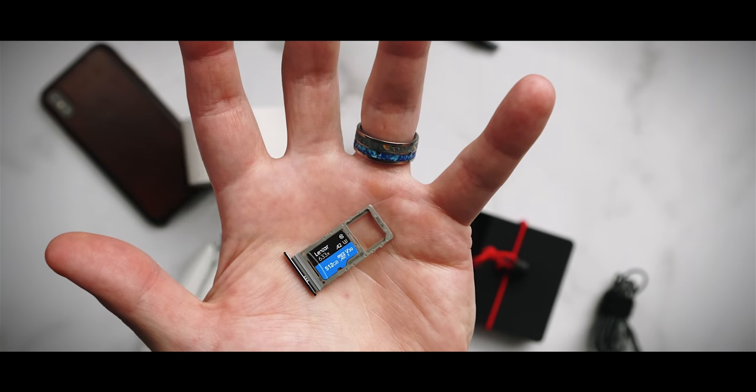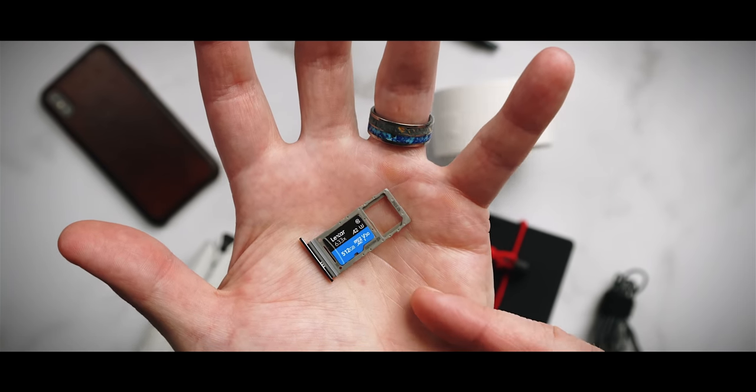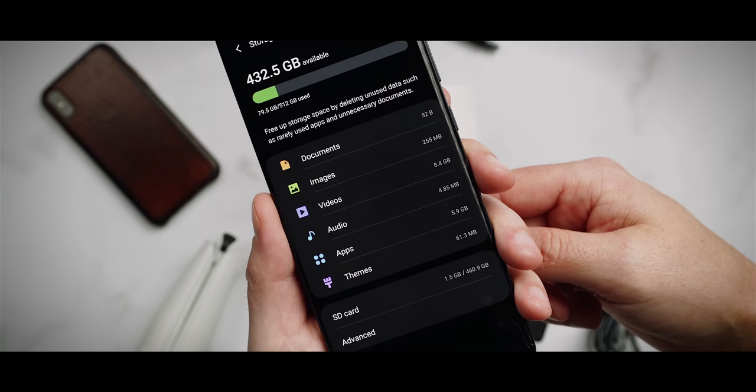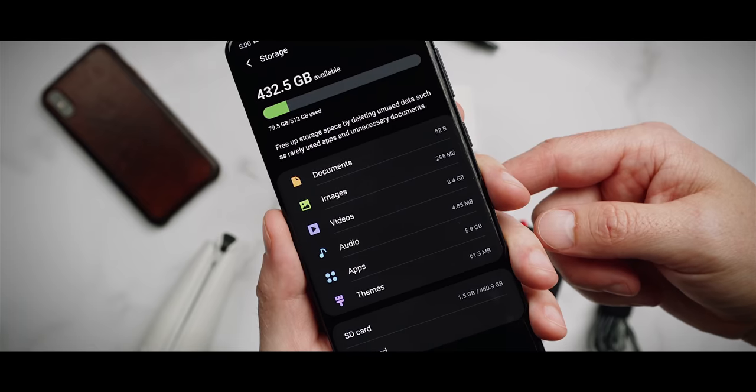The SD card slot is still really convenient. I haven't filled up my internal storage at all, but not having to worry about that is nice. Plus, with 8K video and high-resolution photos, internal storage will fill up pretty quickly over time, so being able to offload content at any time is a real benefit.